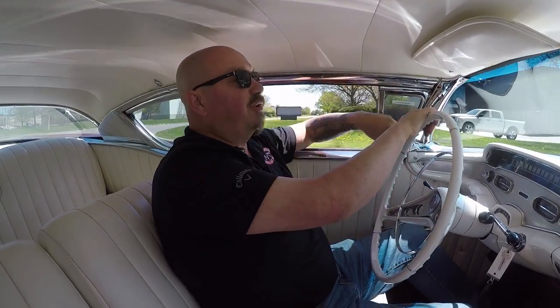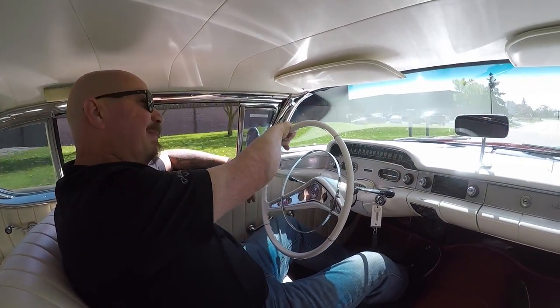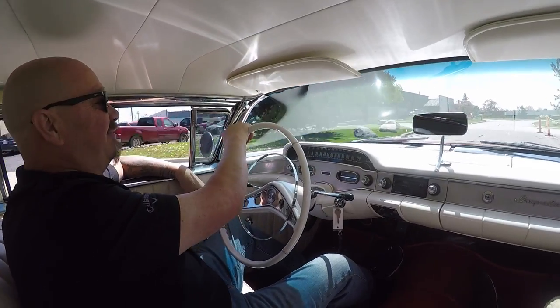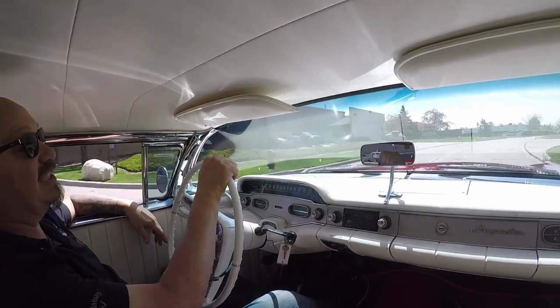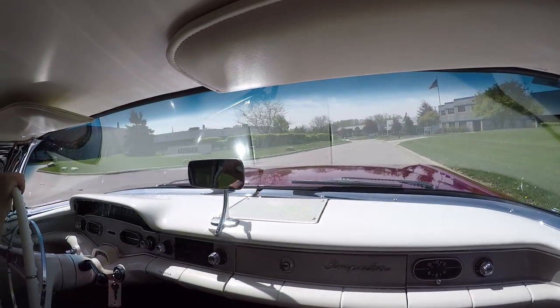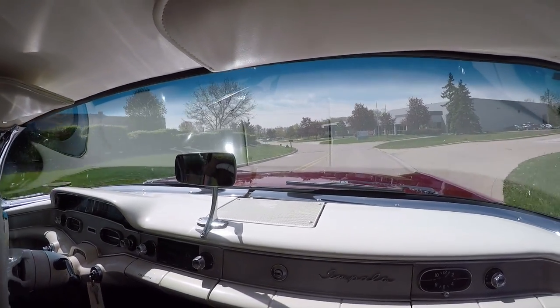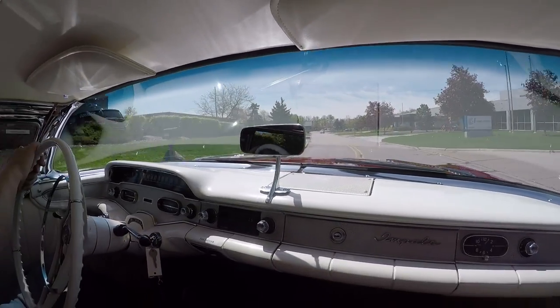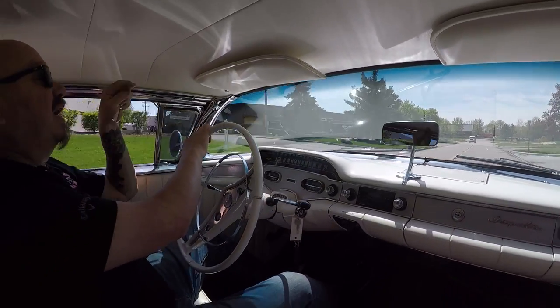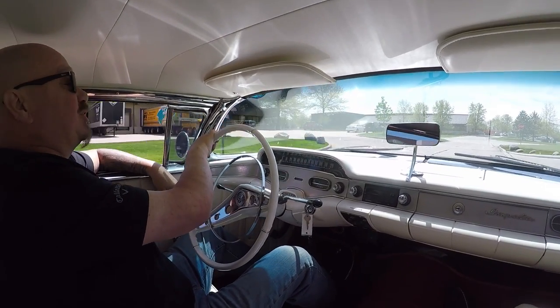Alright, let's go for a ride. 58 Impala, top chopped. Man, you do not see these every day. And this one is done well. What a sweet ride. 58 Impala — beautiful paint, big block under the hood, top's chopped. Man, pull into any car show and you're going to be the head of the show with this baby. What a sweet ride.